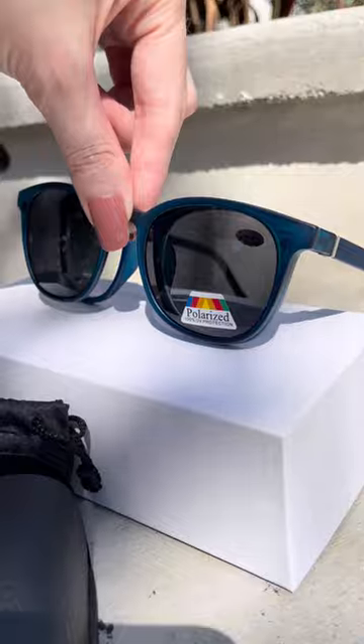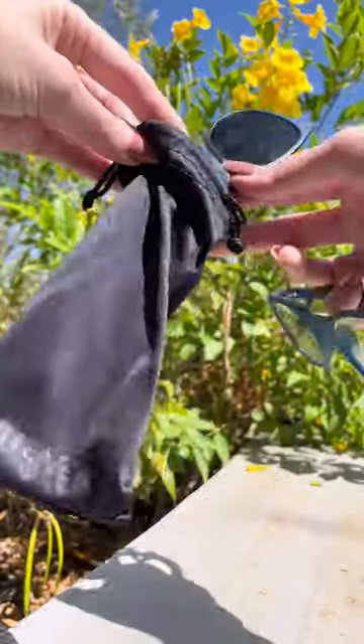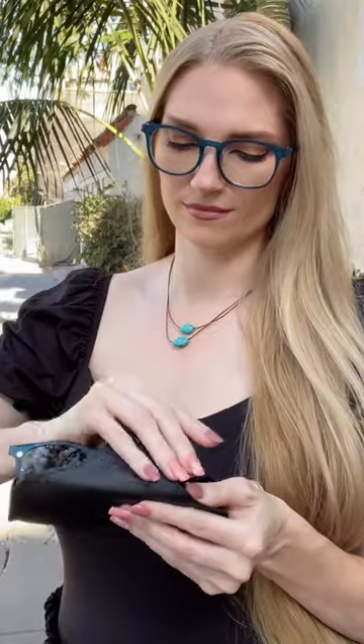They come with this magnetic attachment to turn them from regular reading glasses into polarized sunglasses. These lenses are blue light blocking, impact resistant, shatterproof, and protect against UVA and UVB rays. They're comfortable enough to wear all day, and I highly recommend them.